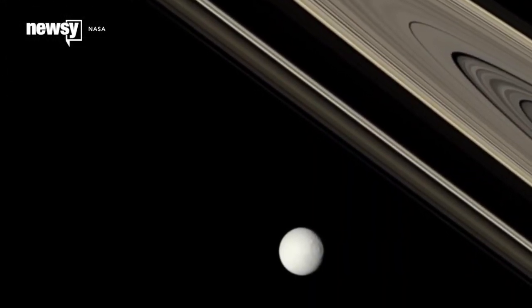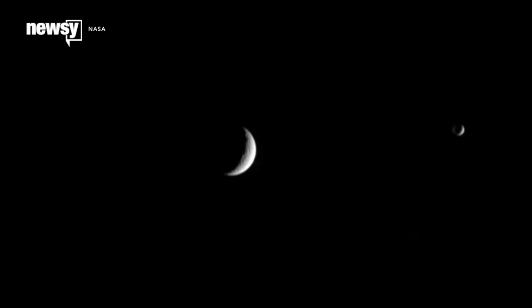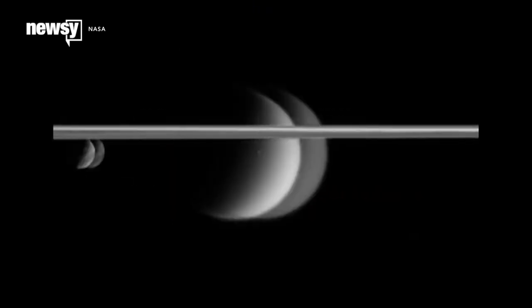By studying the satellites in the Saturnian system, we begin to understand something also about the origin of the solar system.